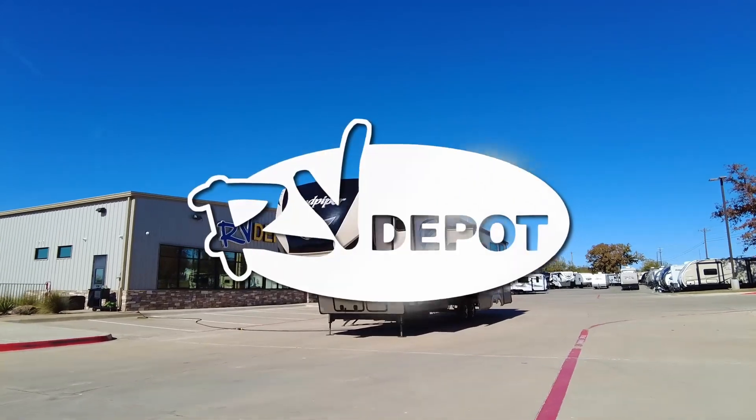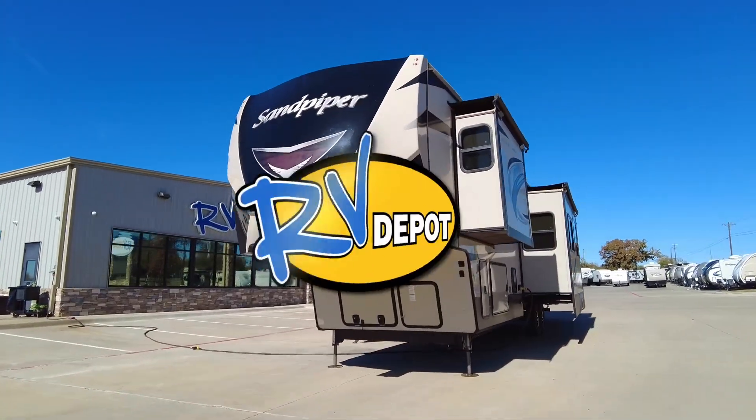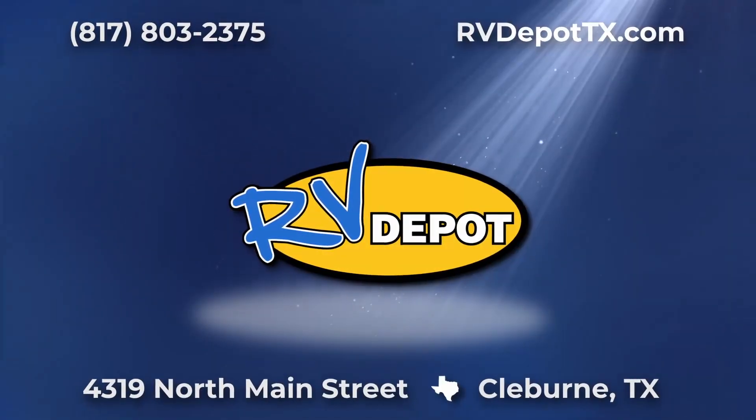We have hundreds of pre-owned recreational vehicles in stock. Come see this and a whole lot more at RV Depot.